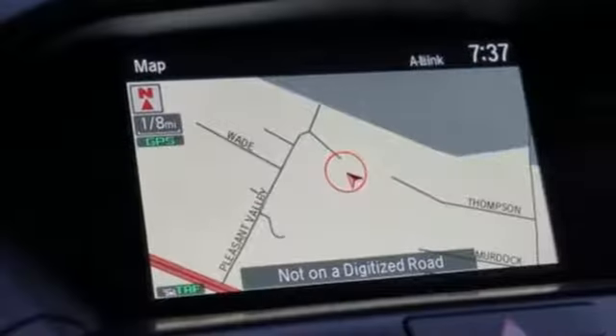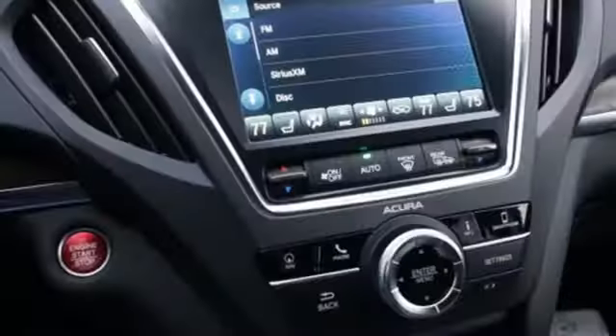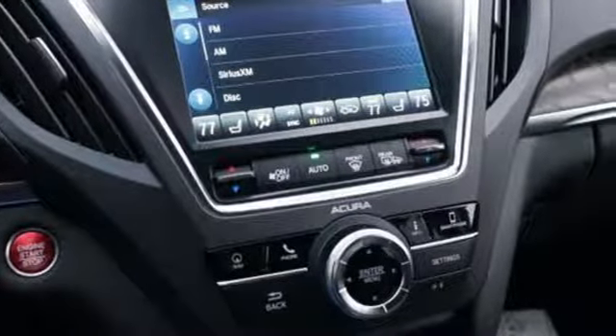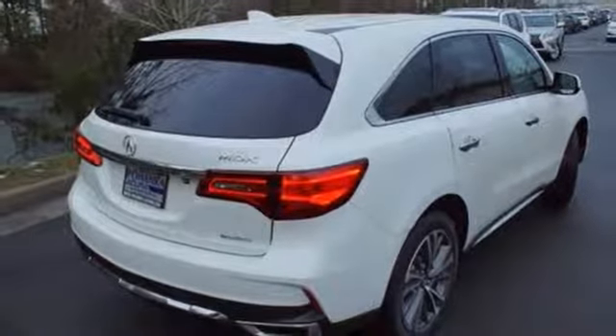V6 engine. Integrated navigation system with voice activation. Apple CarPlay, Android Auto. Front heated leather sport seats. Front and rear parking sensors. Bluetooth streaming audio.